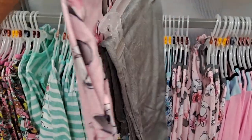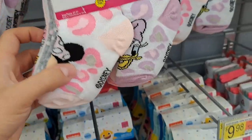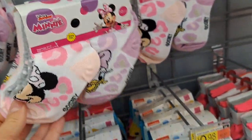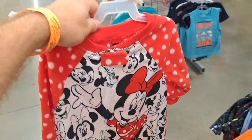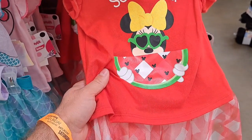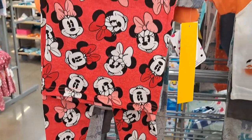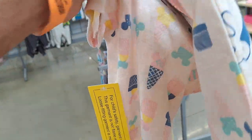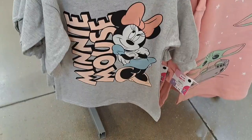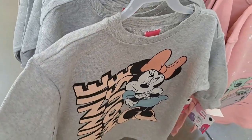Got a Minnie Mouse PJ set here. Got a little kid's swimsuit here. Got some Minnie Mouse socks here with Daisy Duck. Also got briefs here with different options. Here's a onesie Minnie Mouse for a baby. Got a so sweet Minnie Mouse with a watermelon dress. Have some little kid Minnie Mouse pajamas here. Got another pajama set here with Minnie Mouse on it — got an ice cream cone. Check out that awesome Minnie Mouse shirt — pretty fly, it's like a sweatshirt type shirt.